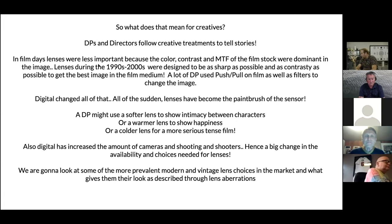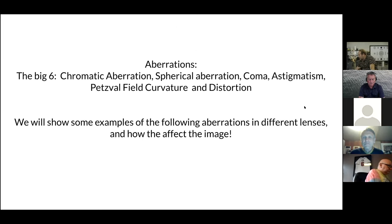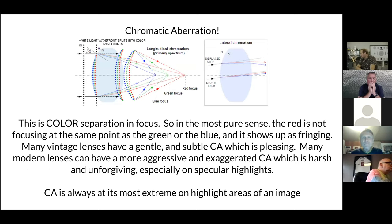Digital has also increased the amount of cameras, shooting, and shooters, which has changed the availability and choices needed for lenses. We're now going to look at some of the more prevalent modern and vintage lens choices and what gives them their look, described through lens aberrations. The big six aberrations are: chromatic aberration, spherical aberration, coma, astigmatism, field curvature, and distortion.